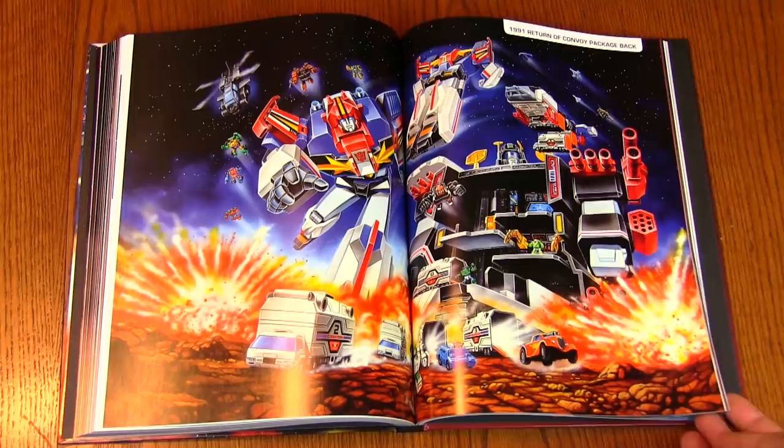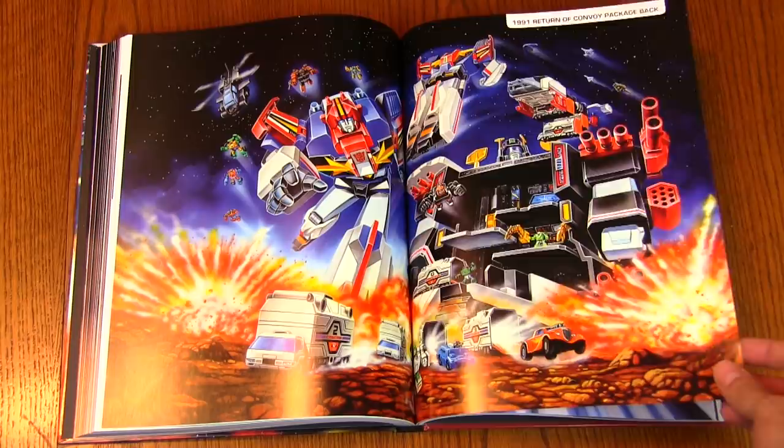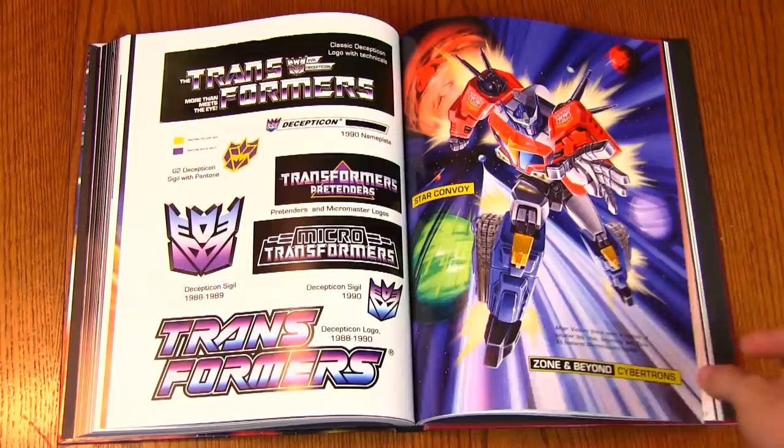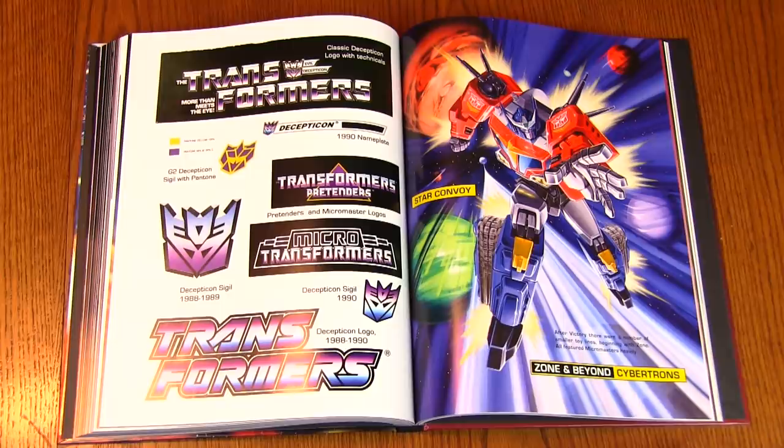1991 Return of Convoy package back — that is wild. And we have some logos here — got the G2 logo, Pretenders logo, Micro Masters. I forget about the Micro Masters a lot. It wasn't just Action Masters that signified the end of the line for me — it was Micro Masters too.